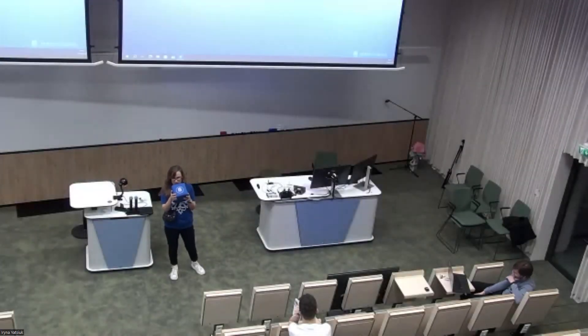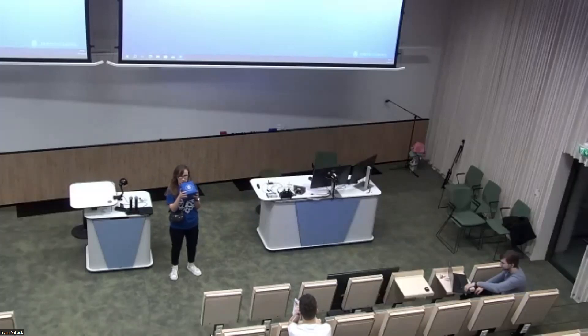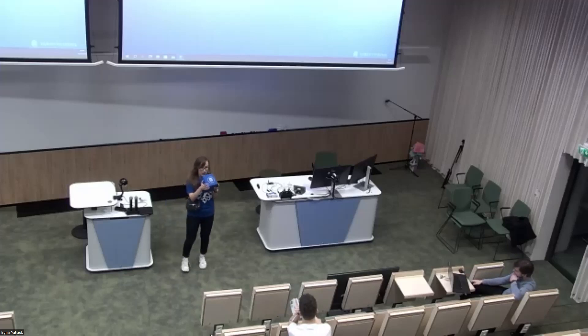We now proceed to the poster pitching session. For those who have never done this, it's an opportunity for poster presenters to make a five-minute pitch to introduce themselves and explain briefly what their poster is about and the story behind it. We don't need a chair for the session — we'll just proceed one by one as written in the program.